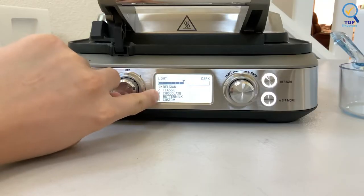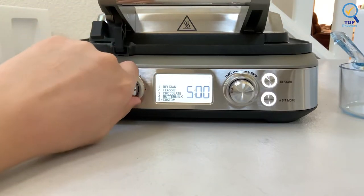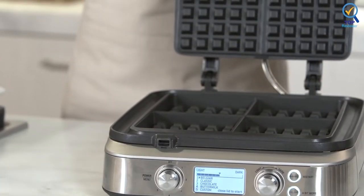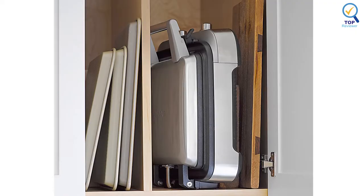The waffle irons produce four thick Belgian-style waffles. A built-in moat catches overflow batter and keeps it off your countertops, and the nonstick cooking surface releases waffles easily with little mess left behind. This Breville gadget is well worth the money for highly customizable waffles you can make as tender or well-done as you like.